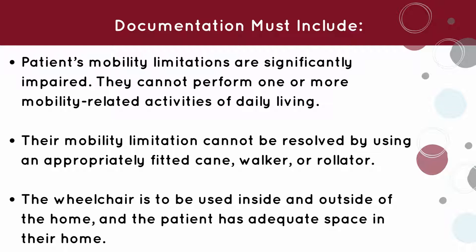The patient's mobility limitations are significantly impaired. They cannot perform one or more mobility-related activities of daily living. Their mobility limitation cannot be resolved by using an appropriately fitted cane, walker, or rollator. The wheelchair is to be used inside and outside of the home, and the patient has adequate space in their home to maneuver the wheelchair.